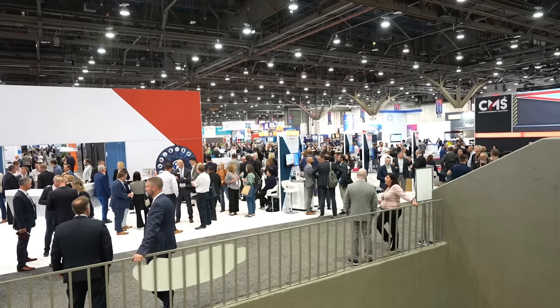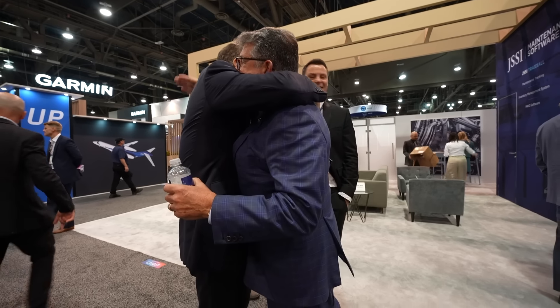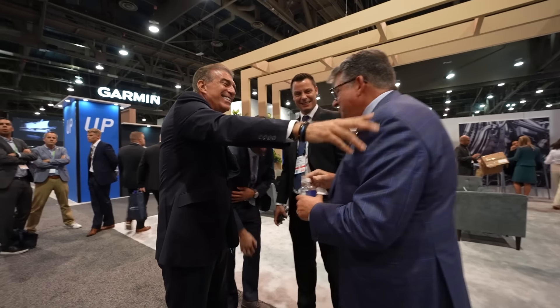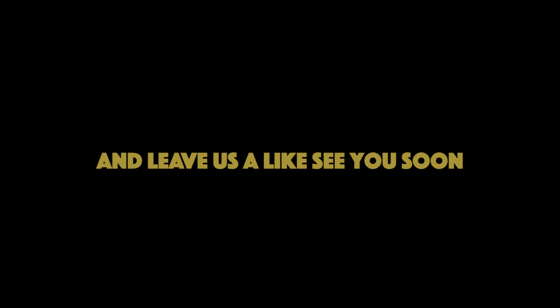I ended today by catching up with a few old friends and had a few more meetings. Good to see you, man. How long ago was it at CMI? About 40 years ago. I used to work for this guy. And that's the end of the video. If you liked that and want to see us tour more crazy private jets, subscribe to our channel and leave us a like. See you soon.